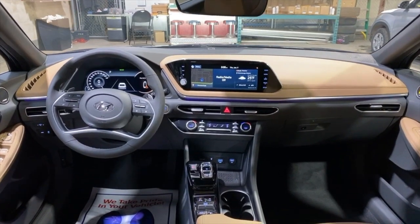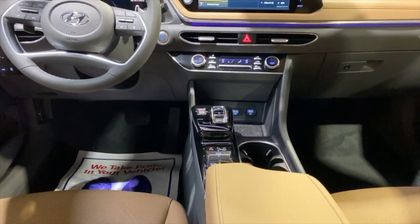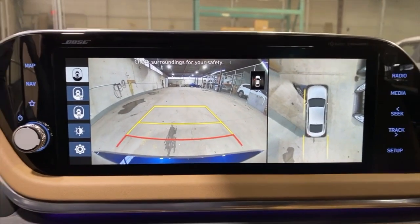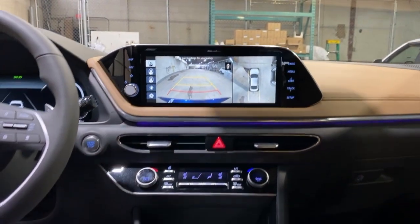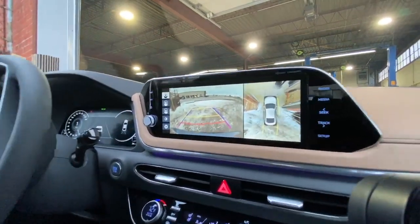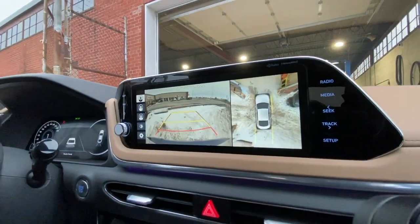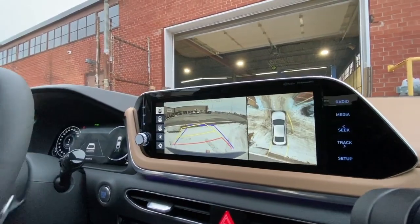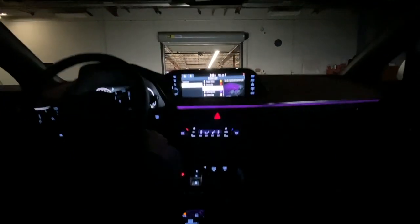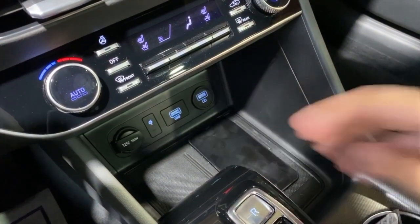Let's check out that infotainment center. The Preferred comes with a standard 8-inch touchscreen, but this Ultimate has been upgraded to a 10.25-inch. Having a screen this large really helps with the 360 surround view monitor, navigation and rear view camera. The Sonata also comes standard with Android Auto and Apple CarPlay, multiple Bluetooth connections so two phones can simultaneously be connected, with HD radio technology. What's really cool is that it also comes with ambient mood lighting which you can change to different colors. There is also an available wireless charging device.